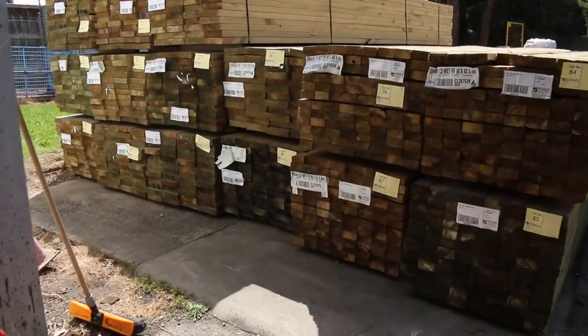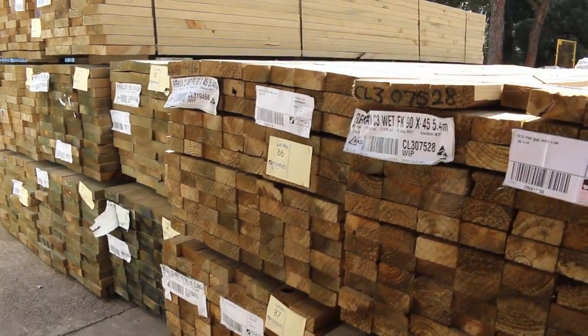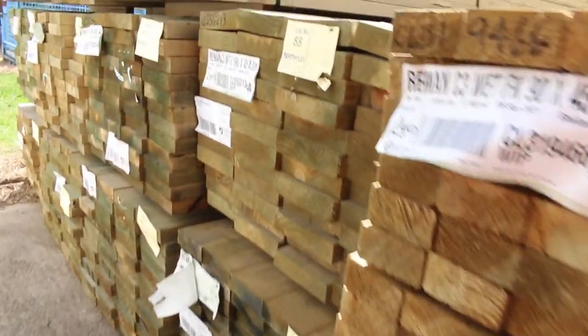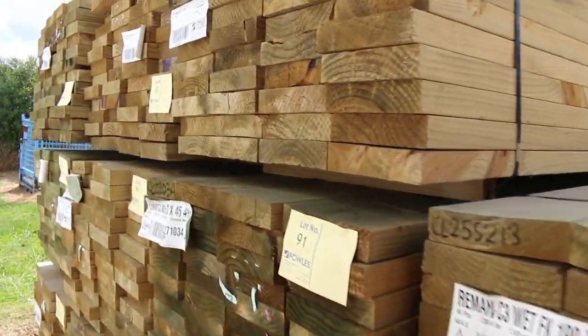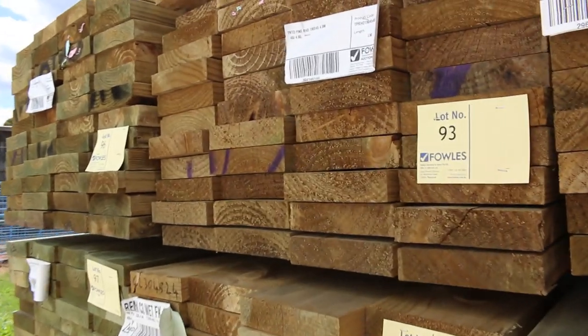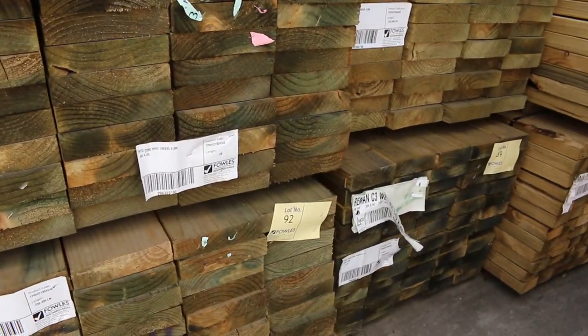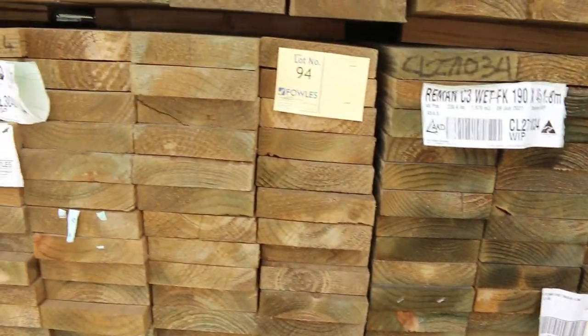Straight ahead here we've got some treated pine — have a look at that. 90 by 45 treated pine, some 5.4's there, lots 84, 85, 86 and 87. Then we move into a bit of 190 by 45 treated. There's one pack of 140 by 45 treated there, lot number 89, also in a 5.4.